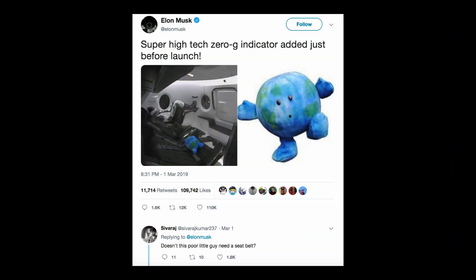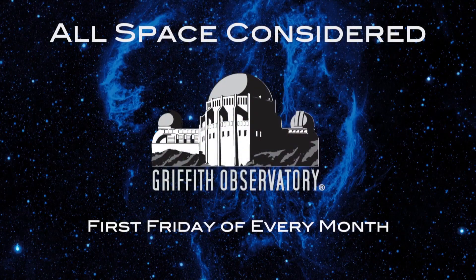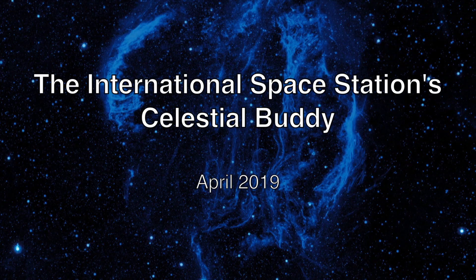As Tony was saying, there was no buddy on board, but there was a celestial buddy that they sent up as the zero-g indicator — super high-tech. That's to show when the spacecraft gets into zero-g, when its gravity is balanced by its orbital motion, it would start floating around, letting them know there was no gravity in there.